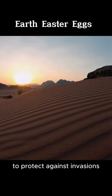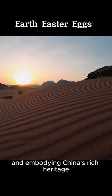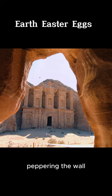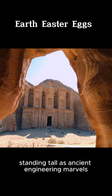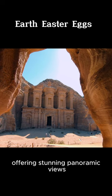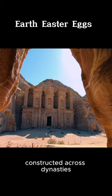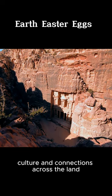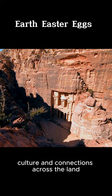Its rock-cut architecture by the Nabataeans stuns the world. At Petra's heart stands the legendary Al-Khazneh, the treasury, and the colossal monastery. Both masterpieces carved into the rugged cliffs. Traverse the narrow Siq, revealing hidden rock-cut tombs and dwellings that echo tales of an ancient civilization.